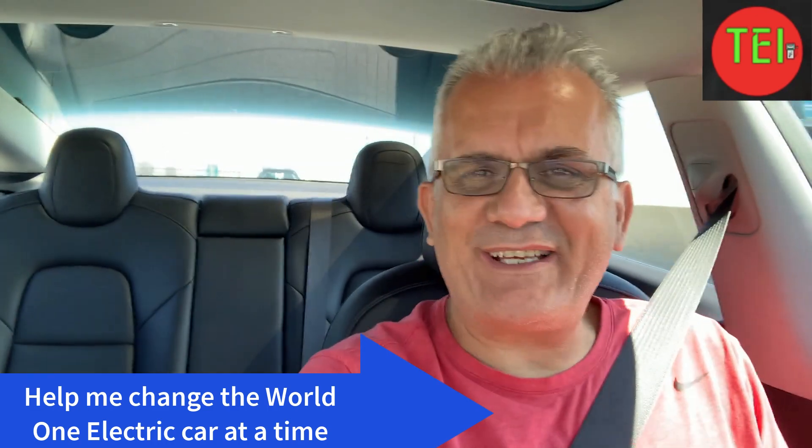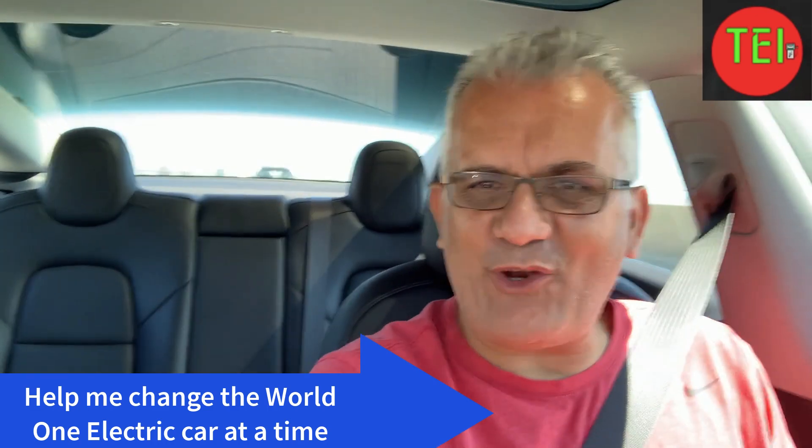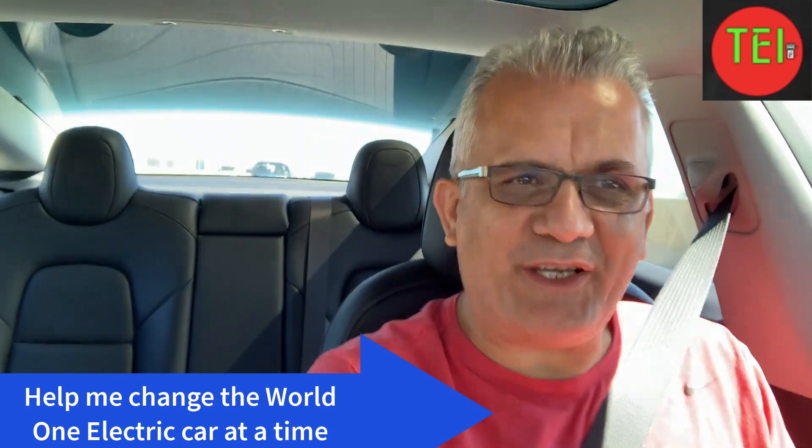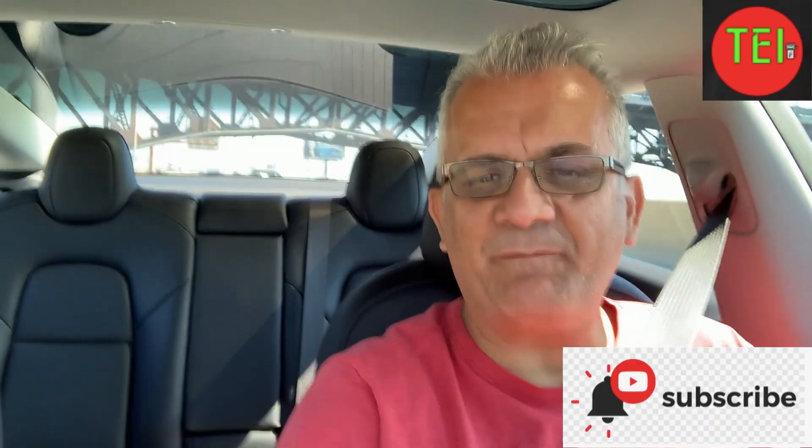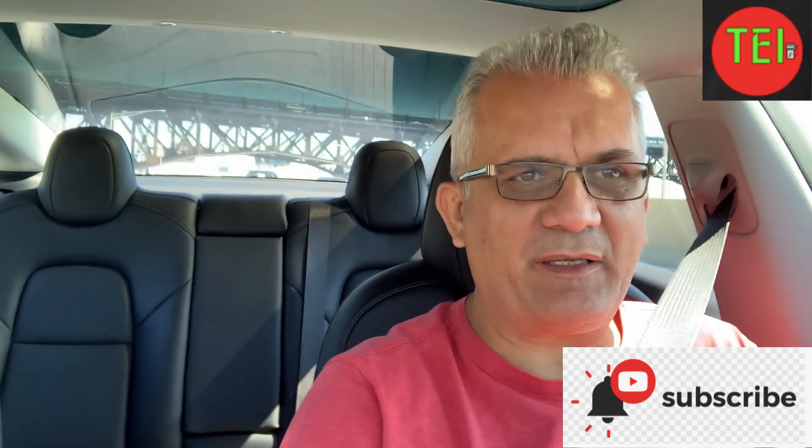Hey guys, Moshe the Electric Israeli here. Thank you for joining — welcome back. If you are new, please subscribe and help me change the world one electric car at a time. I'm driving in my Model 3 right now.